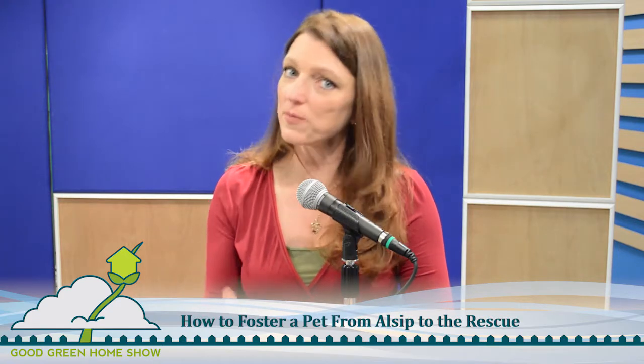It's the Good Green Home Show with Rich and Shauna. We're back, talking about fostering a pet. We've talked about adopting before, but we've not talked about fostering and what that entails. Animal rescue is more than just going to the shelter or the local rescue event and finding a dog or cat to take home to be a member of the family. There is so much more that goes into animal rescue, and one of those things we're going to talk about today is fostering.